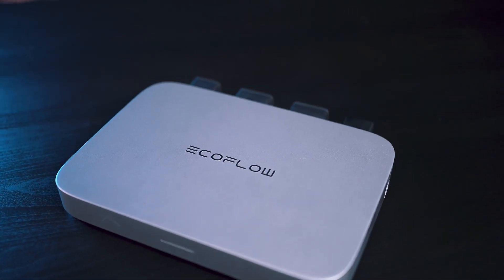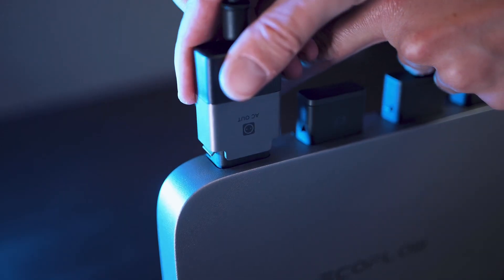Welcome to the EcoFlow channel! Many of us are considering or have already purchased the PowerStream Balcony Solar System. It helps save energy and reduces our power bills.